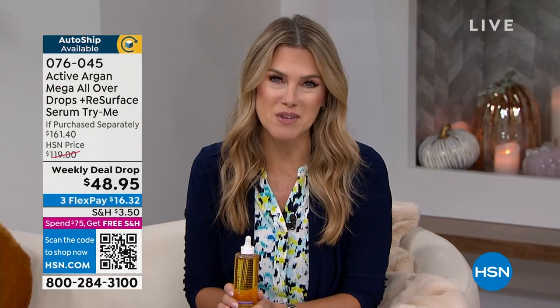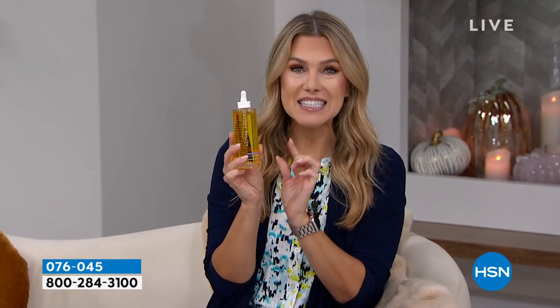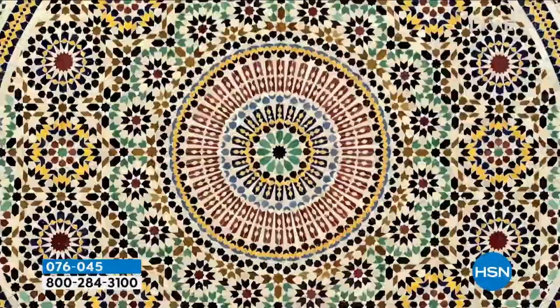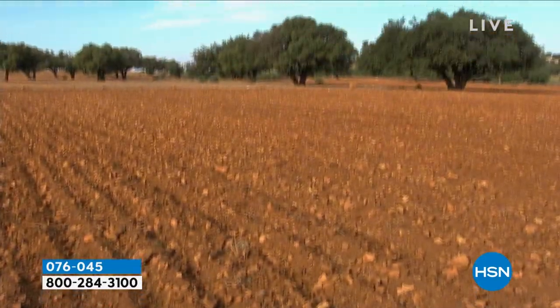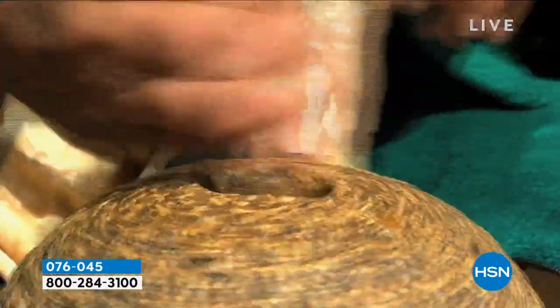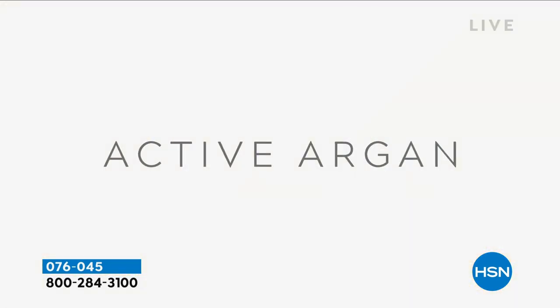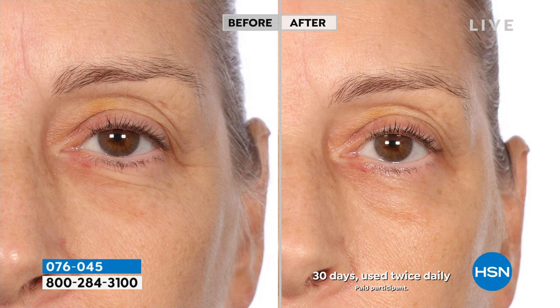Thank you so much for your orders — so happy that you're shopping Active Argan with us today. This weekly deal drop is called a weekly deal drop — we've dropped the price significantly for seven full days. These all-over drops are the mega size: 100% pure, cold-pressed organic argan oil that has now been activated. Six times more hydration, sourced from Morocco, based on two tiny little molecules. The mega size means you can use it from even the most gentle, thin, fragile skin around your eyes, even to your heels — brighter, smoother, optimizing your own skin's elasticity.